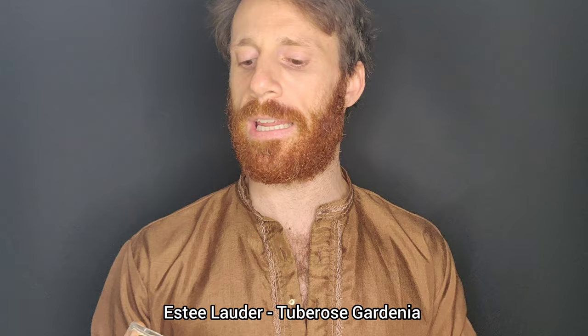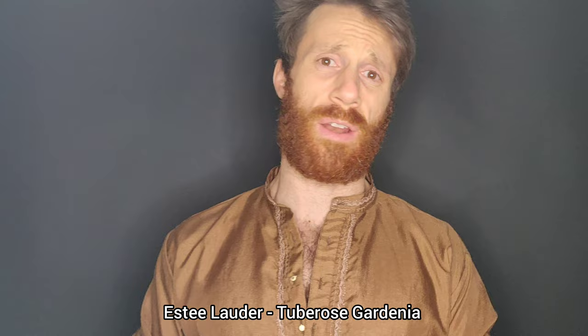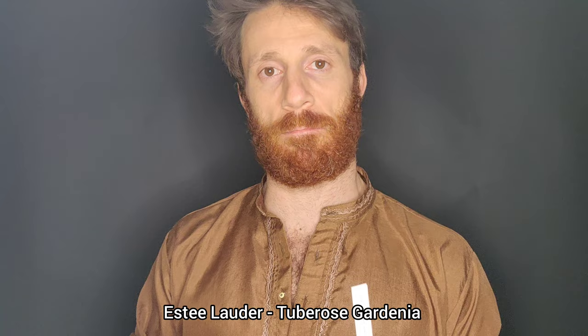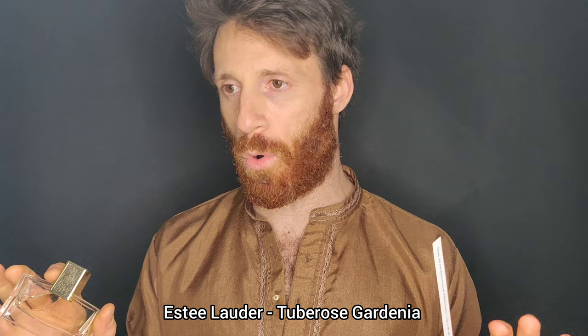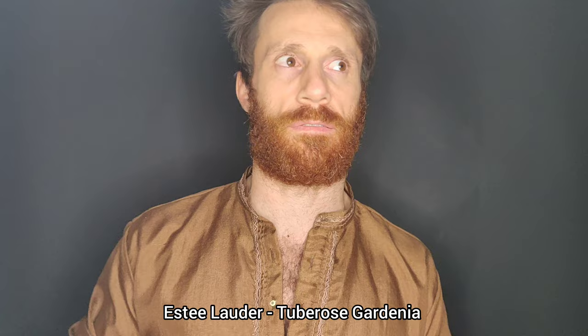Now we're going to stay on this theme. I'm going to introduce you to probably the most affordable of all the perfumes we're talking about today: Tuberose Gardenia by Estee Odeur. This is quite simply a marvel of perfumery — it is more about the gardenia than the tuberose. It has all sorts of white flowers: neroli, osmanthus, jasmine, tuberose, and gardenia. This just smells indolic, it smells like the plant. This is hands down the best hologram of a gardenia.